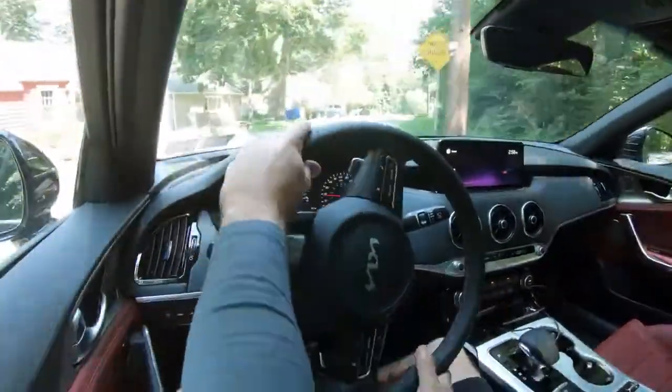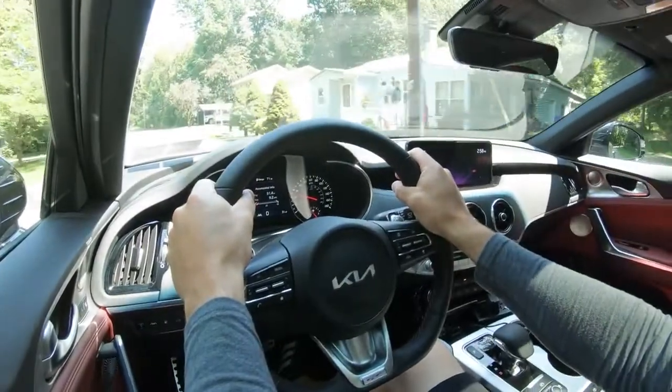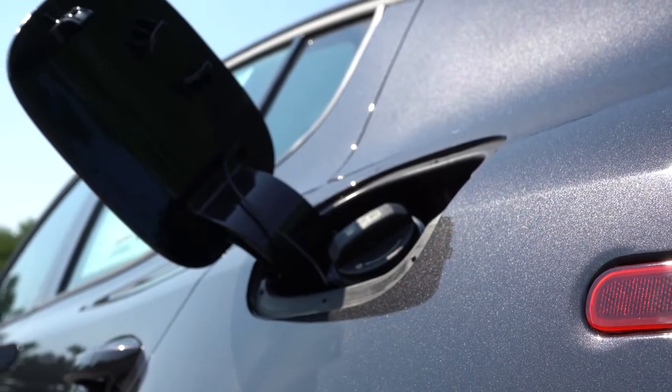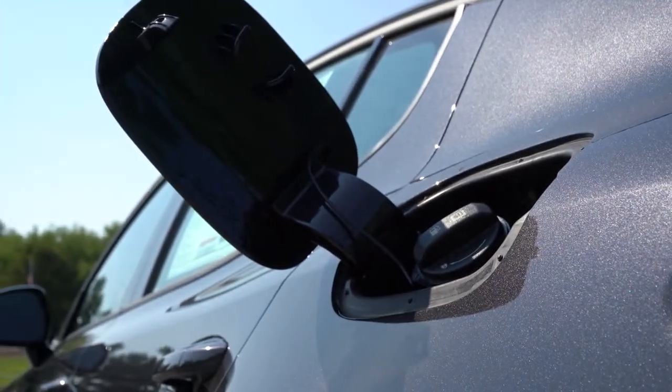Overall, the zero-to-60 time comes in at approximately 4.7 seconds, top speed is 167 mph, with fuel economy of 18 city/25 highway for the rear-wheel-drive and 17 city/24 highway for the all-wheel-drive. It takes premium unleaded fuel.